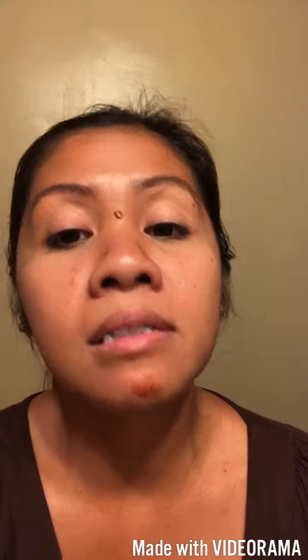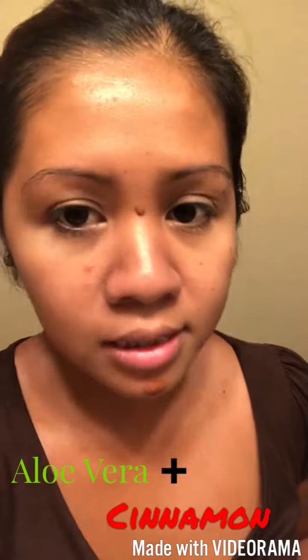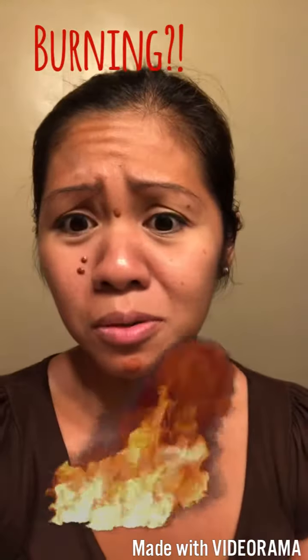I don't think I'm supposed to feel that burn. And then the last one is aloe vera and cinnamon. Maybe that's a lot of cinnamon — it tastes like burning. Is this supposed to burn?